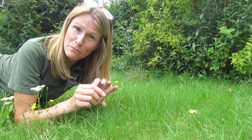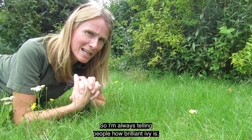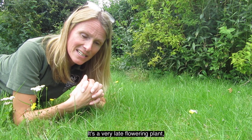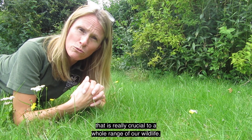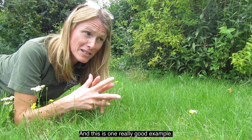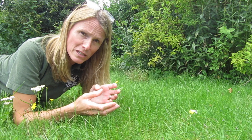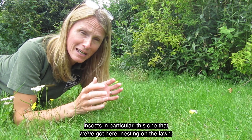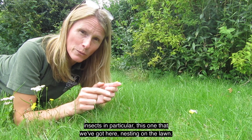The plant that they use, as the name suggests, is ivy. I'm always telling people how brilliant ivy is — it's a very late-flowering plant that's really crucial to a whole range of our wildlife, and this is one really good example. At the moment it's providing pollen and nectar for a whole range of insects, in particular this species nesting on the lawn.